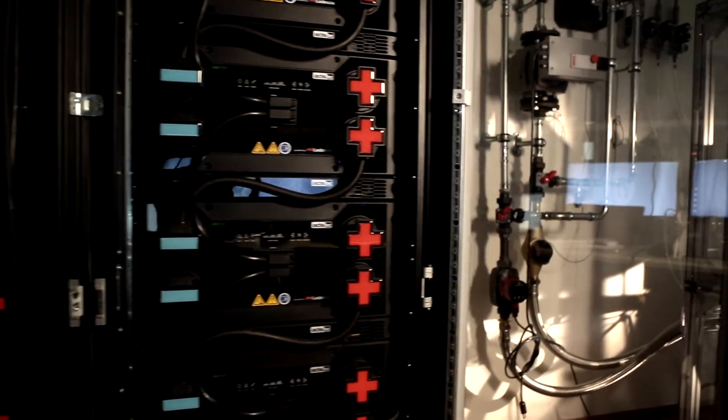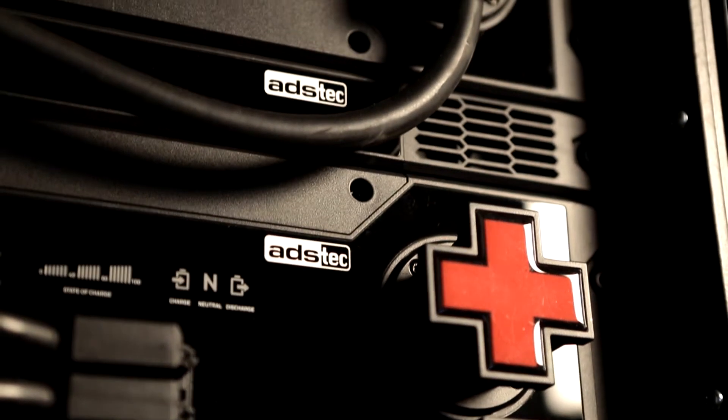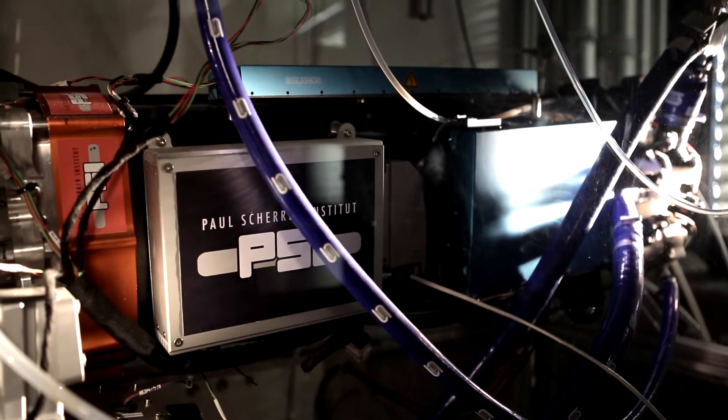The excess is stored in various ways. These forms of storage are different for different timescales: an array of high-performance batteries for the daily compensation, and an electrolyzer coupled with a fuel cell that stores energy in the form of pressurized hydrogen and oxygen, allowing for the storage of large quantities of energy over long periods.